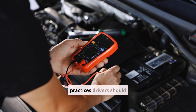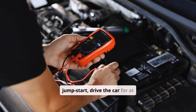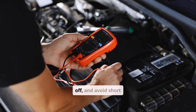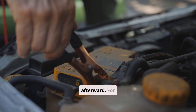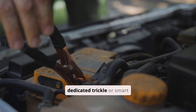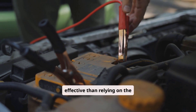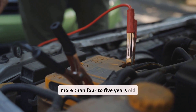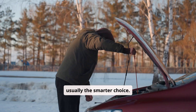There are several best practices drivers should follow. After a jump start, drive the car for at least 30 minutes before shutting it off, and avoid short trips immediately afterward. For very low batteries, a dedicated trickle or smart charger is safer and more effective than relying on the alternator. If your battery is more than 4–5 years old and has gone dead more than once, replacement is usually the smarter choice.